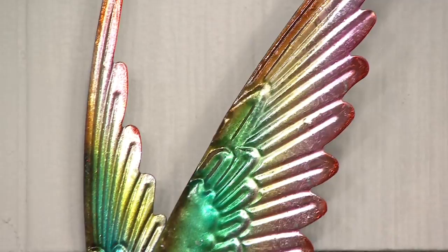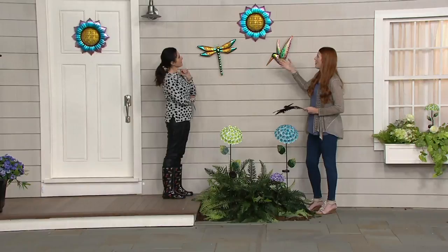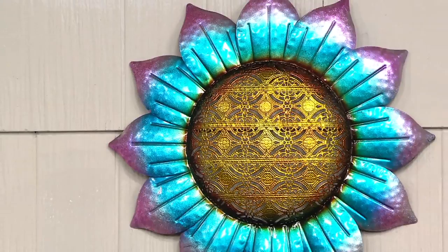They're going to be a great accent. Look at that flower — almost like a sunflower, a bursting sunflower. Just a gorgeous piece. I love the lace design in the middle, with that beautiful blue and purple that ombres out.